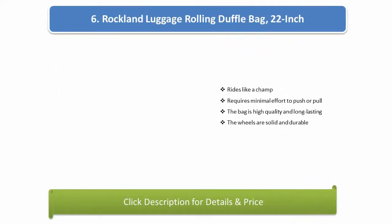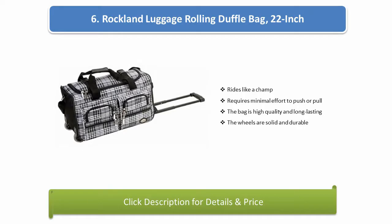Number 6: Rockland Luggage Rolling Duffel Bag, 22 inch. Rides like a champ, requires minimal effort to push or pull. The bag is high quality and long lasting, and the wheels are solid and durable.